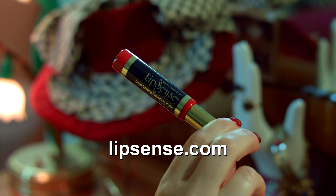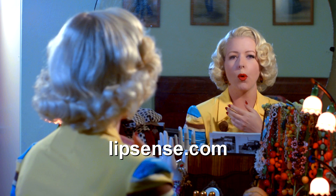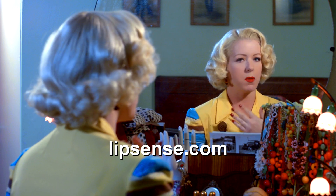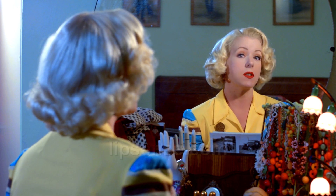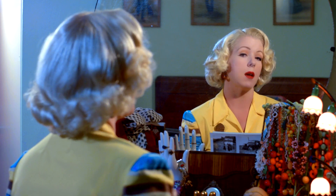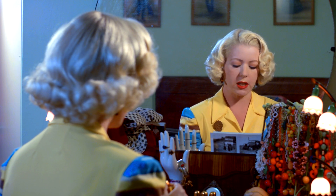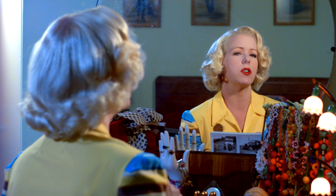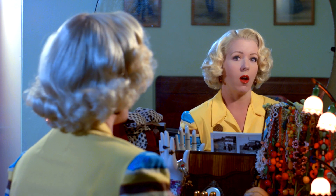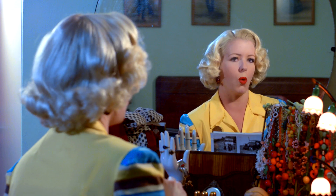I pretty much only wear red, and it's fabulous. You apply it in the morning, let it dry, top it with the gloss that comes with it, and it'll stay on pretty much all day. My two favorite colors that I most commonly wear in my photographs and videos would be Blue-Red, which I don't really consider to be a true blue-red — I call it a true bright red.